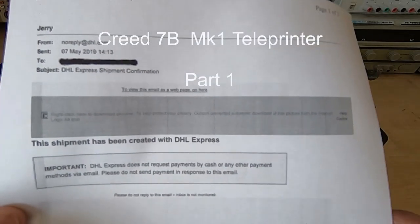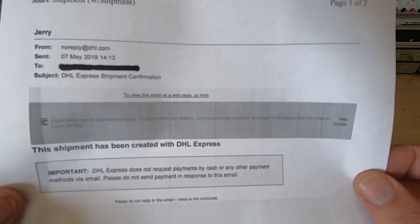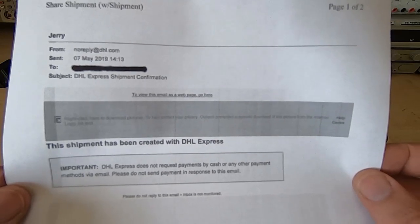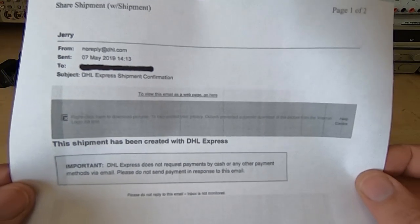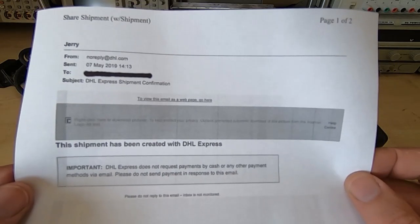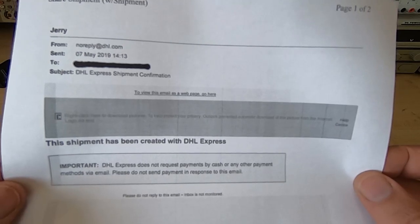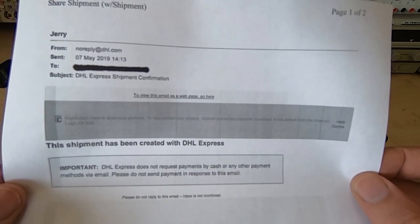In 1971 the first ever email was sent on a private network that was part of a military defense project. But it's actually not true — the often-stated idea that the first email was sent in 1971 is not really accurate. It was the first time one was sent in the form that we'd recognize today, between two computers.